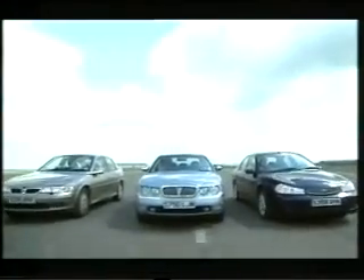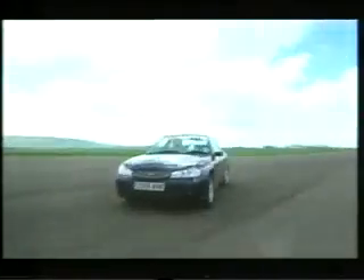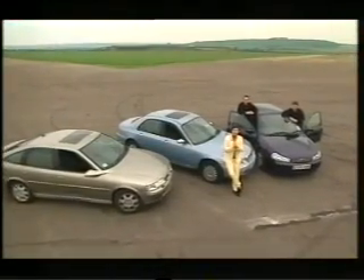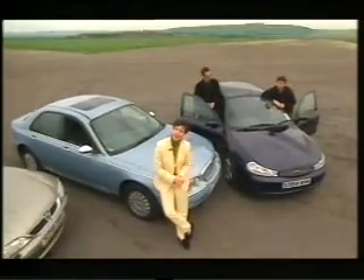At last the rain has stopped and we're at the test track to find out how the Rover 75 shapes up to the Vauxhall Vectra and the Ford Mondeo. There's ground to be made up since in part one most of our user-choosers plumped for the Ford. We're going to do a braking and an acceleration test, but first Jason's going to see how they handle.